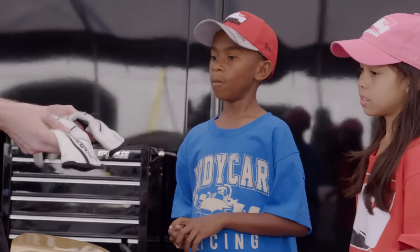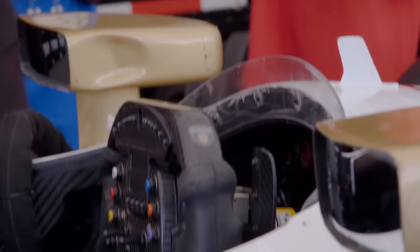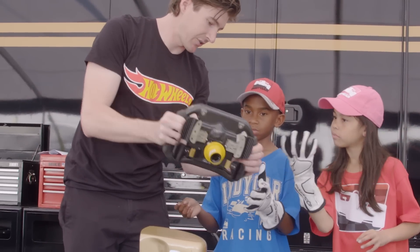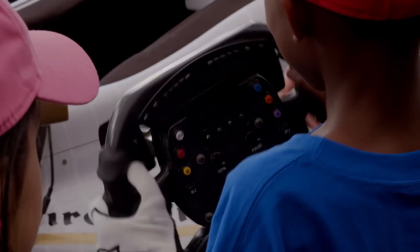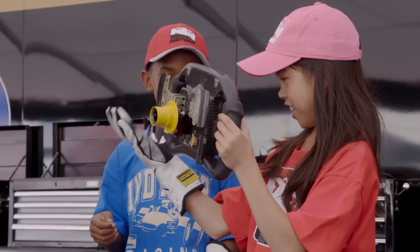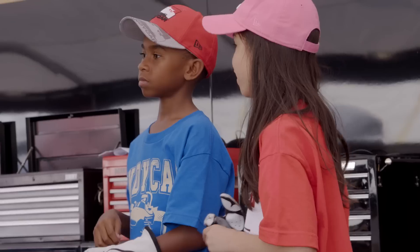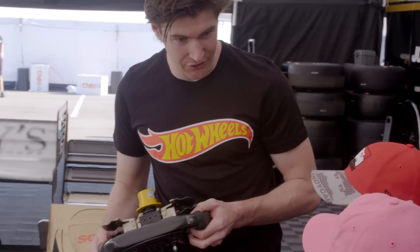Next to our helmet, our entire fire suit all the way down to our gloves is totally fireproof. The steering wheel just pops right off the cockpit, and you can see it's molded to my hands — extra easy to hold on to. With the glove on it's extra sticky, which helps keep you safe but also makes it easier to hold on to the steering wheel. You can see how crazy the steering wheel looks with all these buttons on it. It pops right off the car so that if I got into an accident, I can take the steering wheel off and get out just that much easier.